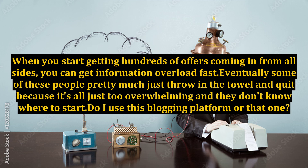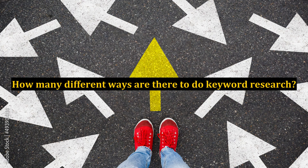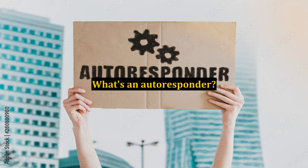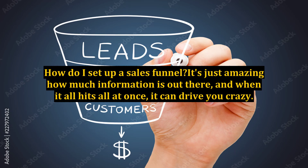Do I use this blogging platform or that one? What's the best SEO practice? How many different ways are there to do keyword research? What's an autoresponder? What's a landing page? How do I set up a sales funnel? It's just amazing how much information is out there, and when it all hits at once, it can drive you crazy.